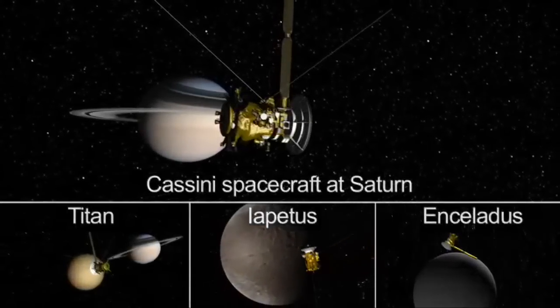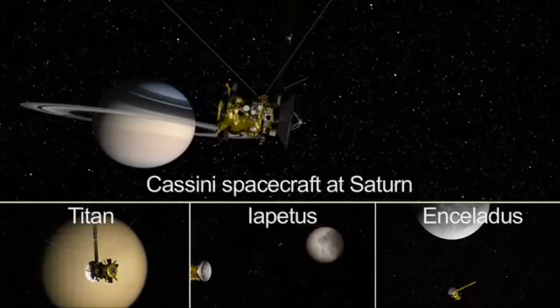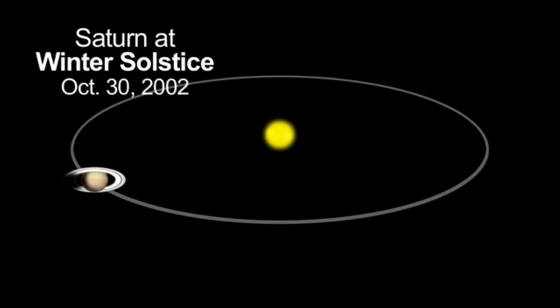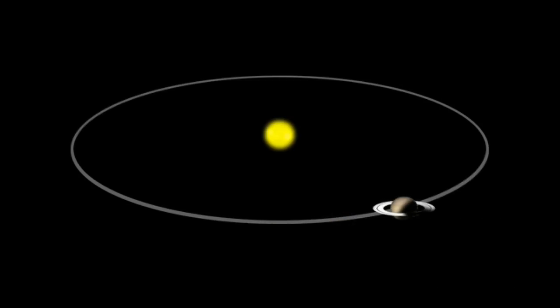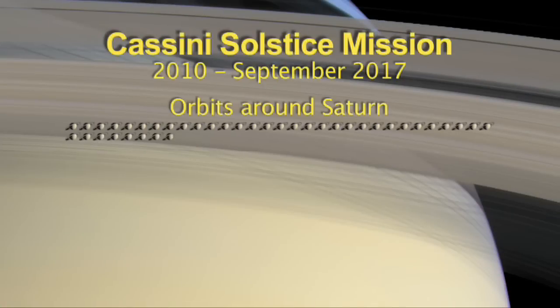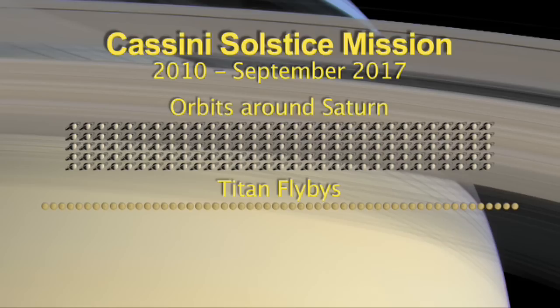The Cassini spacecraft has been studying Saturn, its rings, and moons since arriving in 2004. Cassini's seven-year solstice mission extension to the year 2017 presents an opportunity to follow the seasonal changes of an outer planet all the way from its winter to its summer. During its 155 orbits around Saturn, including 55 flybys of the moon Titan, Cassini will fly by the icy moon Enceladus 11 more times.